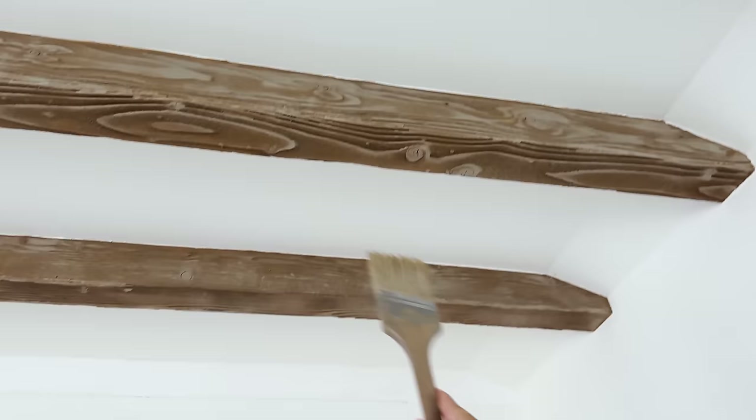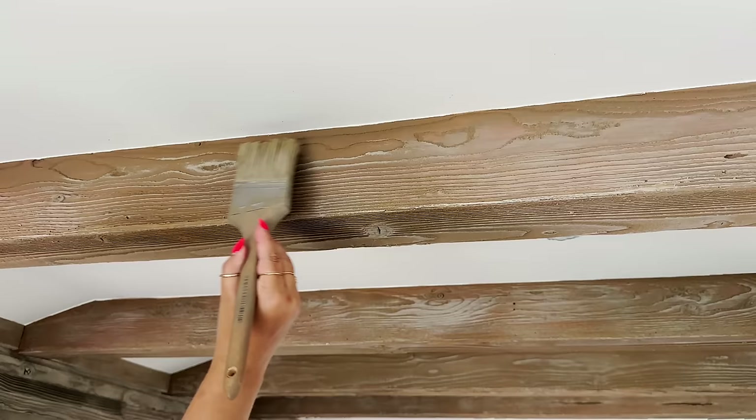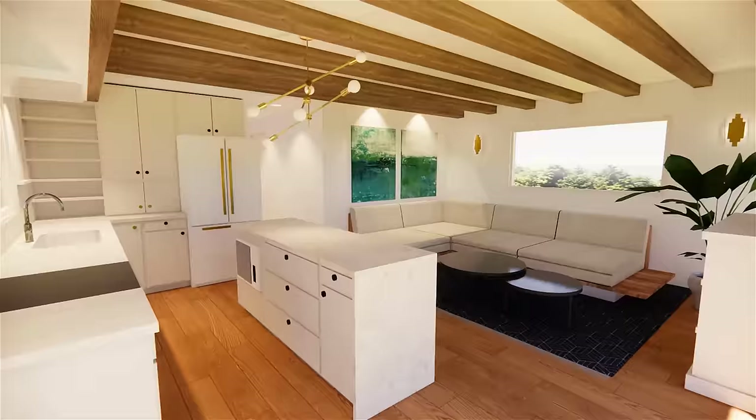We are so happy with how these are turning out. We did a gray-brown base and now we're going over it with the same gray we used on that beam, acting like a highlight on all those raised areas, and it's really looking like driftwood. Our number one goal was to make the space look high-end and custom but also save money.